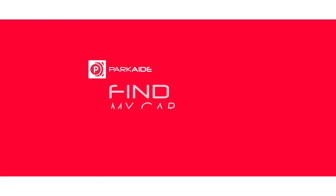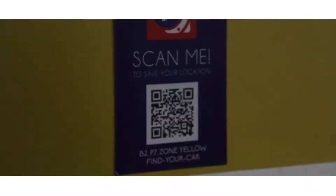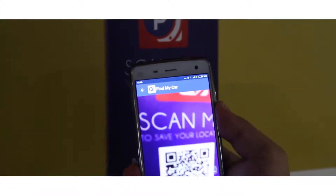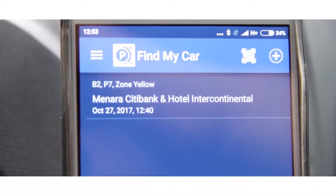The Find My Car feature solves the forgetting-where-you've-parked syndrome. Scan the QR code located beside your parking bay, and your car's location will then be saved in the app. One less thing to worry about.